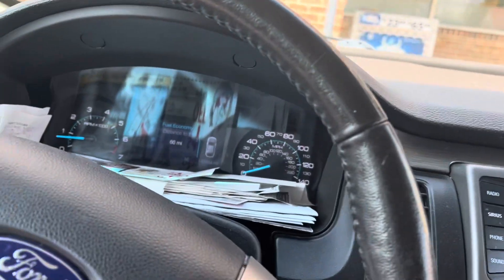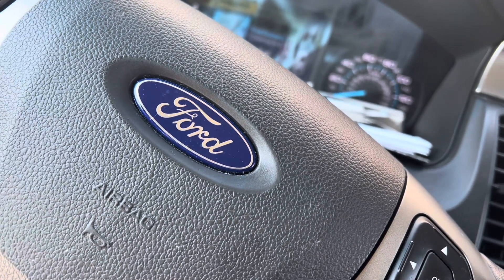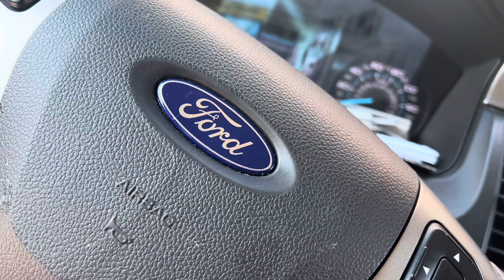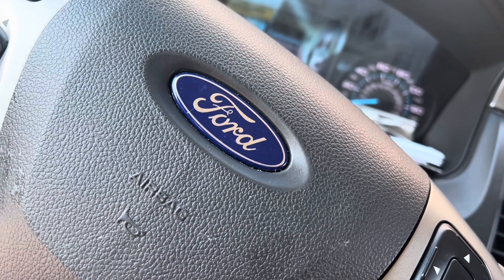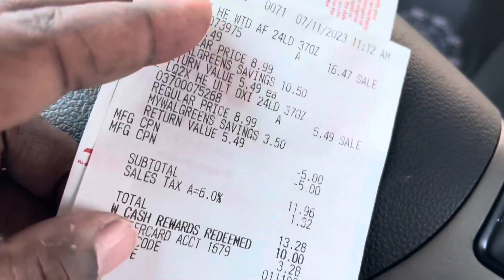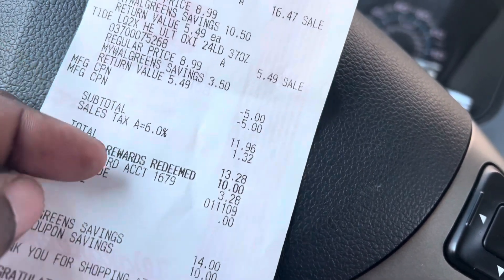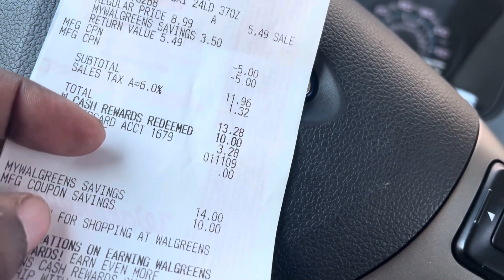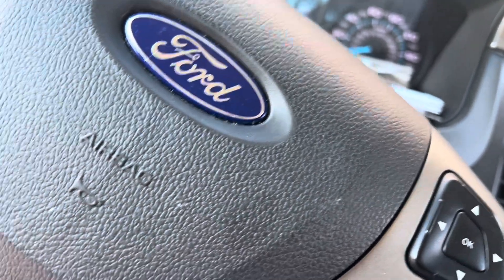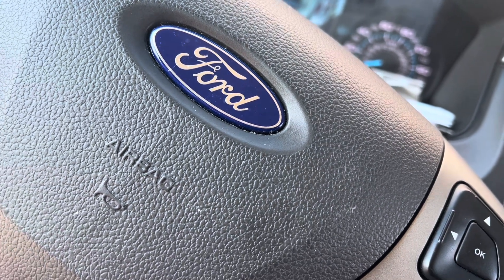The next one was four bottles of tide. I purchased four bottles and used two P&G coupons — took me down to $11.96. I used $10 in Walgreens cash and paid $3.28 out of pocket. So $3.28 divided by four makes each tide 82 cents — epic deal guys.